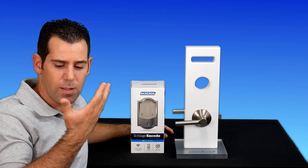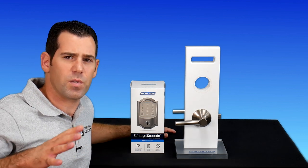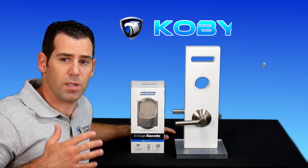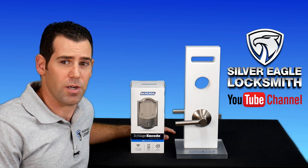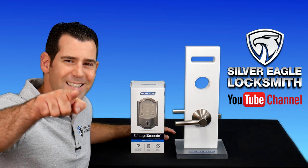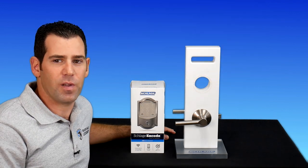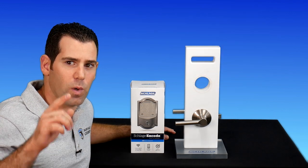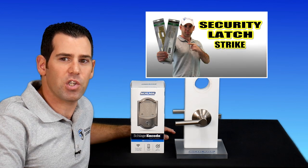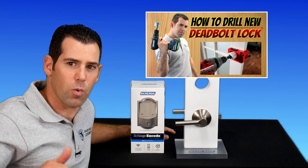Alright guys, before I start, as usual I just want to introduce myself. My name is Kobe, I'm with Silver Eagle Locksmith Las Vegas YouTube channel. If you want to get your house more secure, this is the right channel. Don't forget to subscribe and hit the bell notification so you'll be notified first when I release new videos.